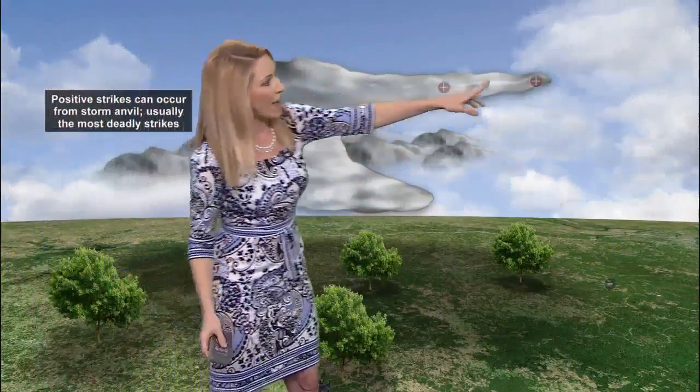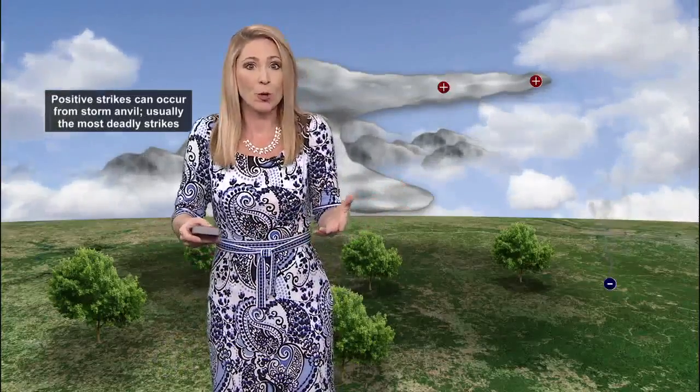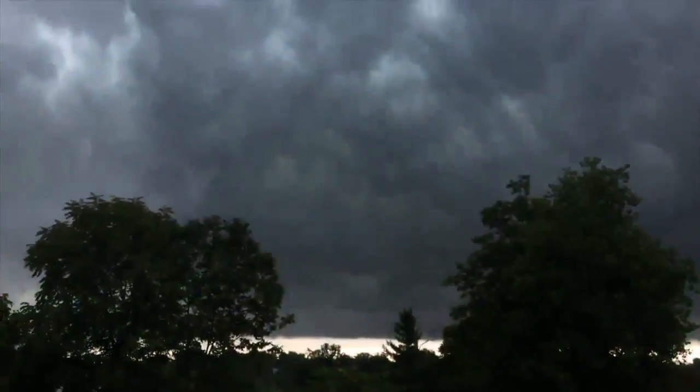Did you know though, the anvil strikes — the ones that actually come out on this anvil and come down to the ground — those are the ones that can actually prove to be the most deadly? Because sometimes, a lot of times, it's because people don't expect it to be there yet, since it's well ahead of the main thunderstorm.